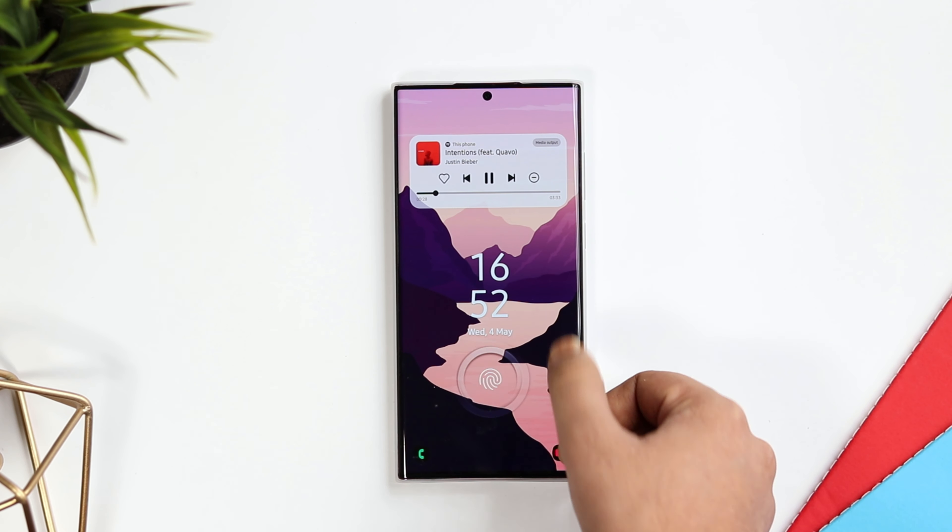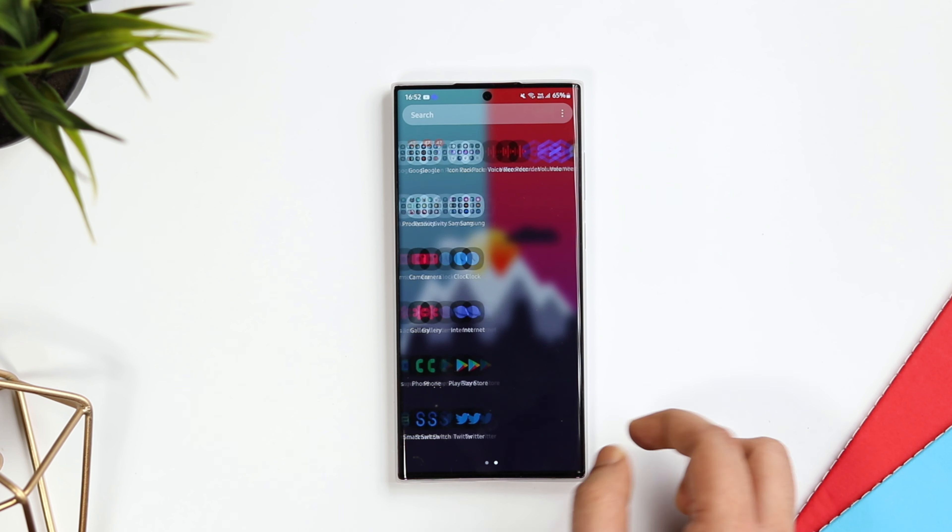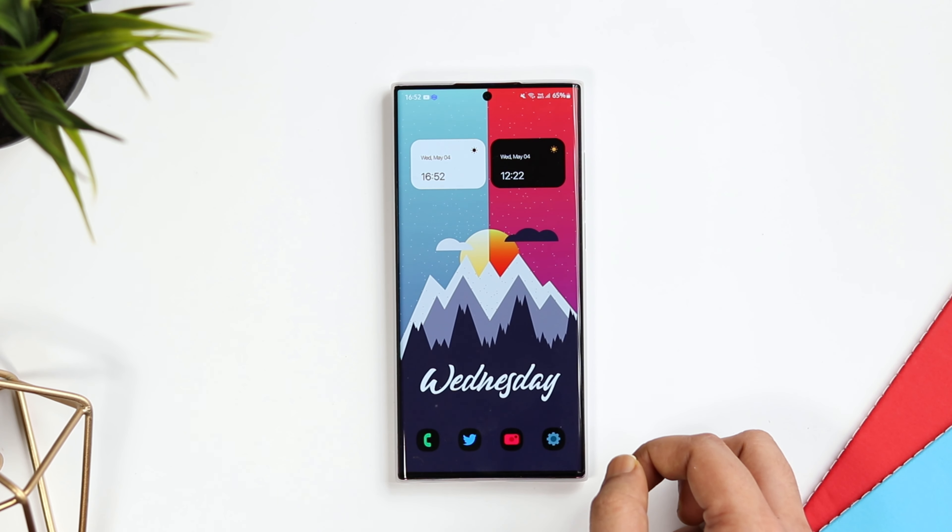That's how I will be showing you 5 incredible Android applications in this video, and I will also be giving away 30 promo codes. So if you want to win one, stay tuned and watch it till the very end.